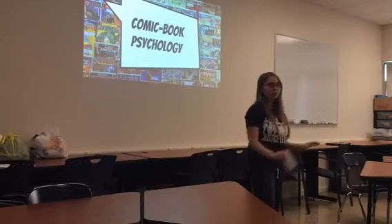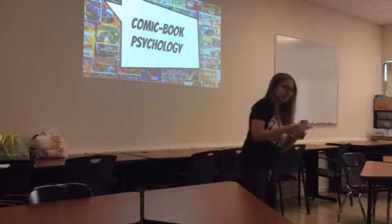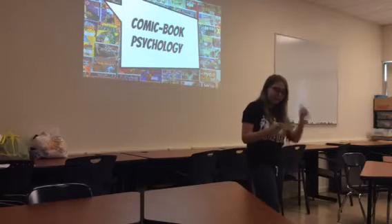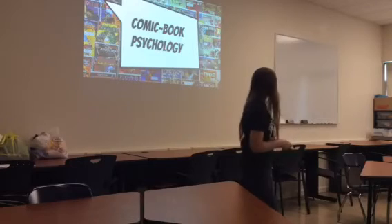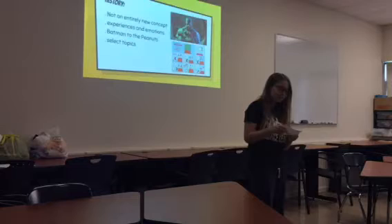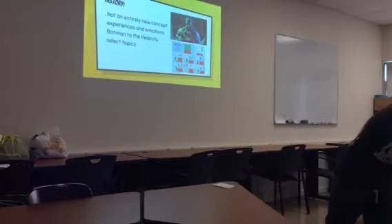My project was on a somewhat new but bold technique implemented into modern graphic psychology, and it is called comic book therapy. I do have a few comic books that if you want to look through them, pass them around.